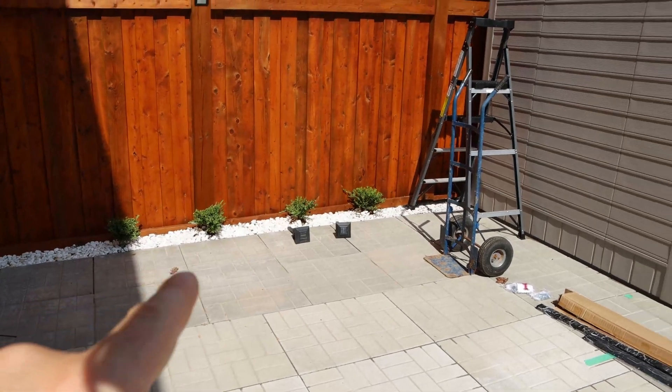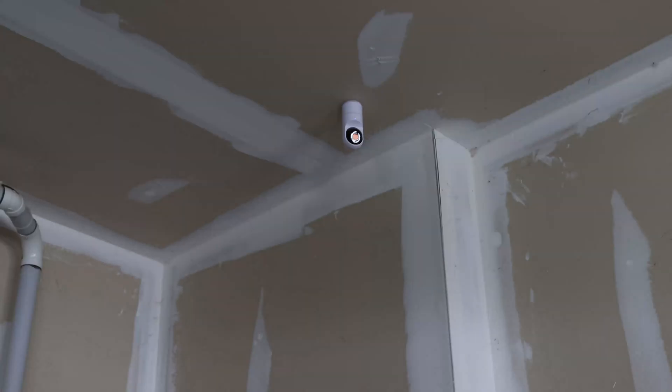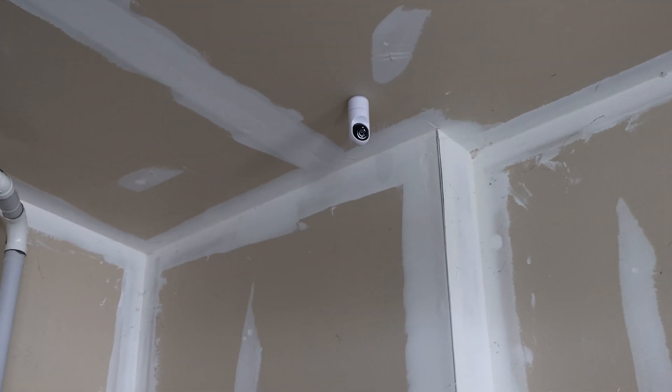At the back of the house, we don't have any cameras yet, but I'll be putting a G4 bullet on the shed with a USW Flex switch in there, as well as the Flex HD access point. We'll end up burying a cable under the ground and we'll be doing a video on that next week. In the garage, we have a G3 Flex camera.